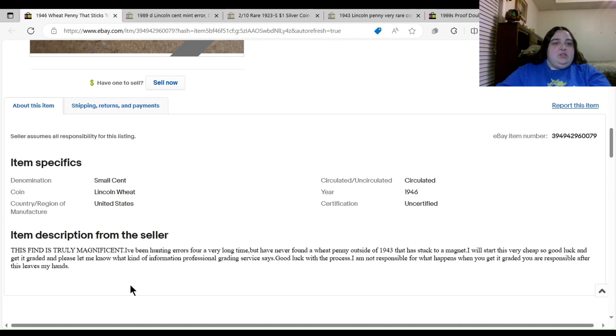Let's see what the description says. It reads: 'This find is truly magnificent. I've been hunting errors for a very long time but have never found a wheat penny outside of 1943 that sticks to a magnet. I will start this very cheap, so good luck — get it graded, and please let me know what Professional Grading Service says. I am not responsible for what happens when you get it graded. You are responsible after this leaves my hands.'